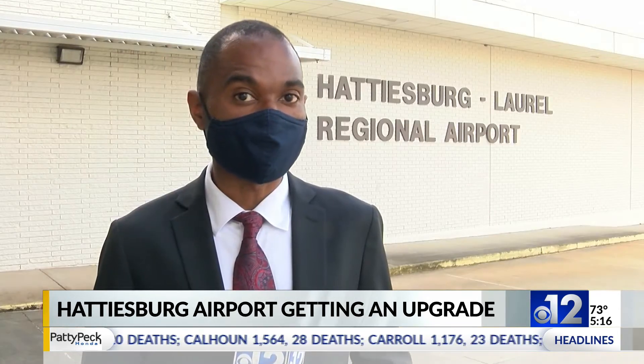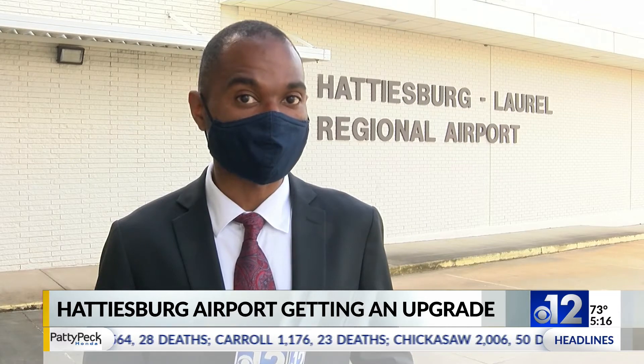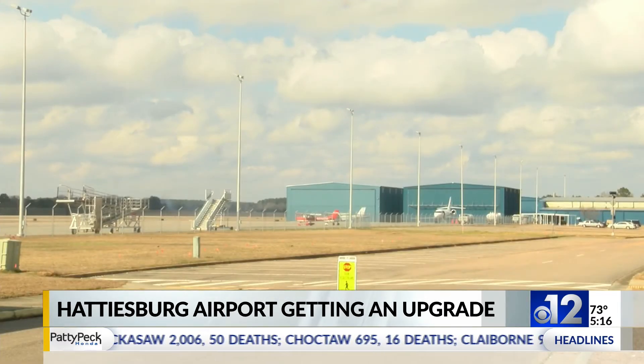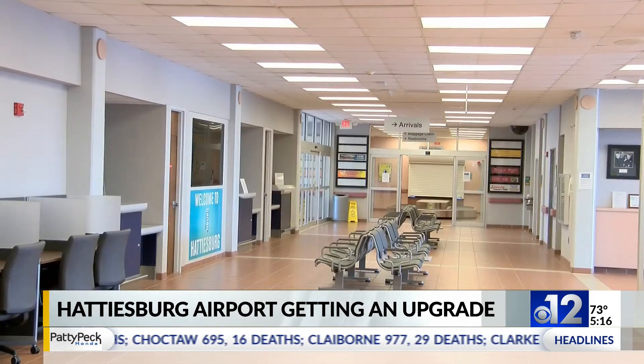The $1 million grant will be used to make improvements to safety checkpoints and the overall infrastructure of the airport. The grant money will also go to fix the roof, add new signage and furniture inside the airport.